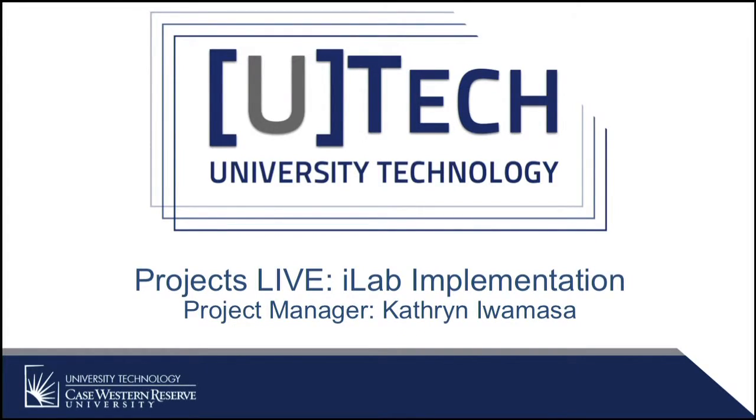Our next presenter is Catherine Iwamasa. The presentation will be on iLab's implementation. Good morning, everyone. So today I'm going to talk to you about the iLab implementation and give you an update.